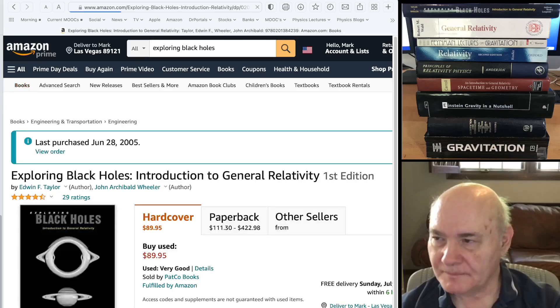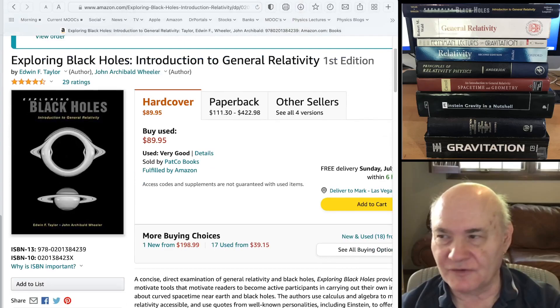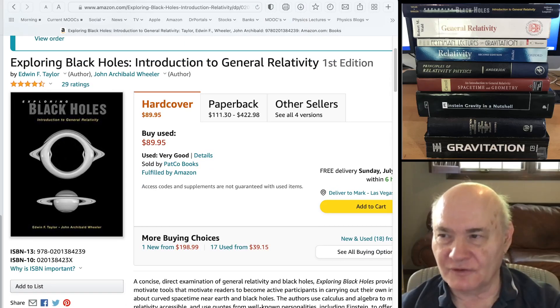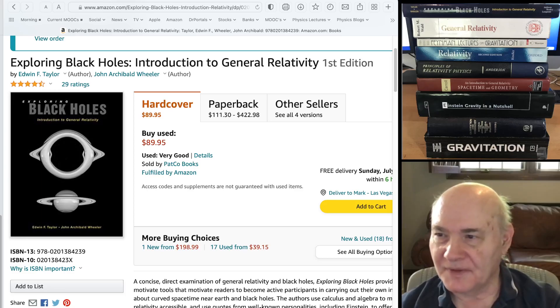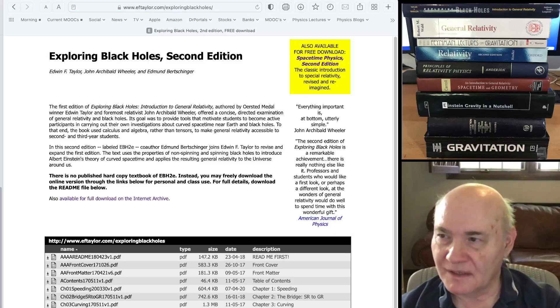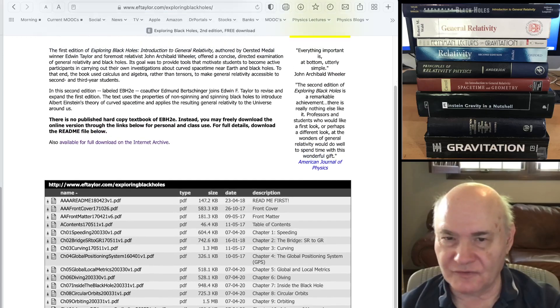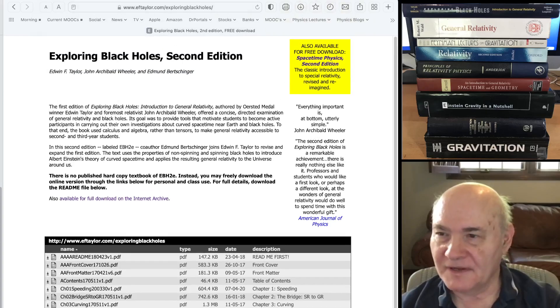The next book is more focused on general relativity — it's like an abbreviated version. It doesn't cover the field equations; it mostly just covers black holes and the solution. This is the first edition. There's a MOOC on this at MIT OCW with videos and everything — you can still get it. He came out with a second edition that you can get for free on their website. The second edition is definitely more complete, especially with respect to Kerr black holes, which are spinning black holes. It's sort of an easy introduction to general relativity if you want one.